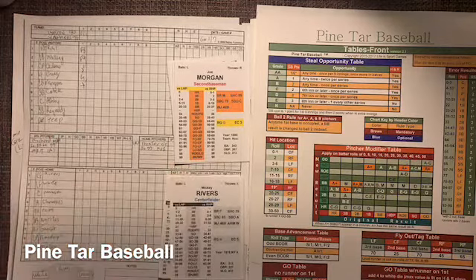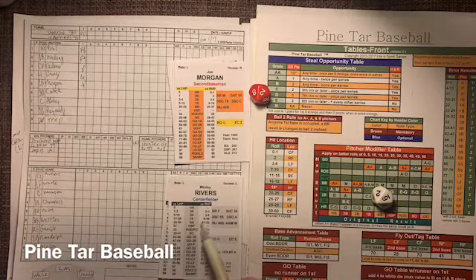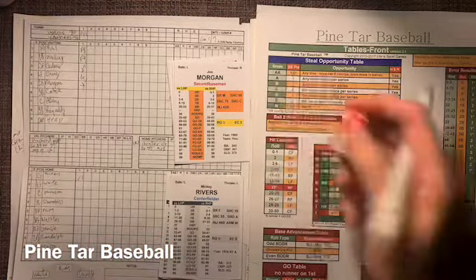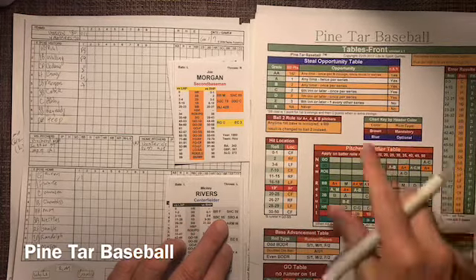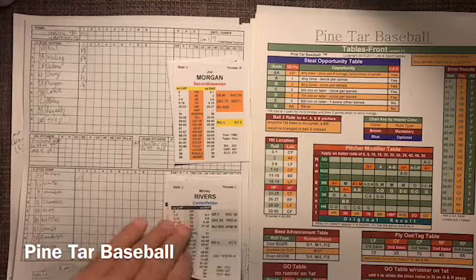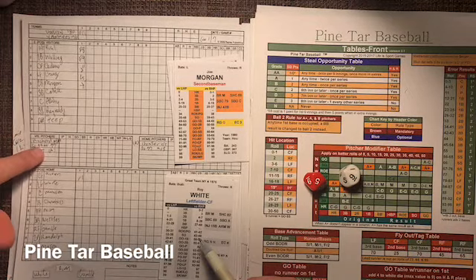Mickey Rivers — Mick the Quick — that's a lefty. Here's a pitch, and that's a 26 against J.R. Richard, and a 26 will be a base hit for Mickey Rivers. Slaps one to center field and Mickey Rivers on at first. He is a stolen base A — one time per series. Not going to do it right here, a little too soon. Here's Roy White, and that is a 59. J.R. Richard is 55 to 60 — that's a strikeout. Roy White swings and misses at a J.R. fastball — slider. Had a great slider, J.R. Richard did.